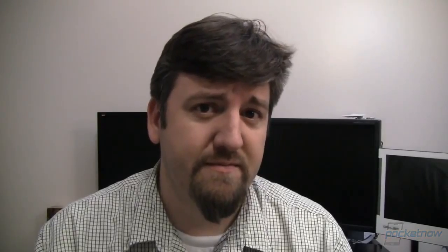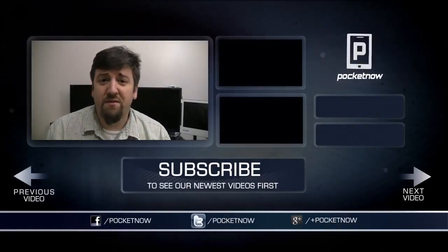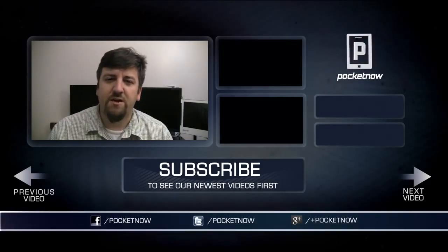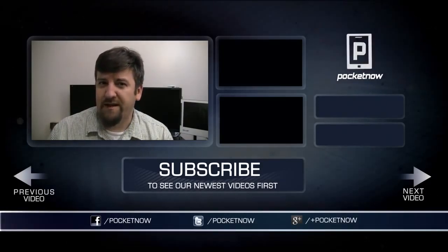That's a quick look at Android 4.3 running on the Nexus 4. One thing we do want to mention is it is a leaked release, meaning it may not be exactly what you see when 4.3 actually arrives, though we're pretty confident you'll see most of what we showed you here. If you liked what you saw, please give the video a thumbs up, share it on your favorite social media networks, and make sure you subscribe so you don't miss out on what's coming next.